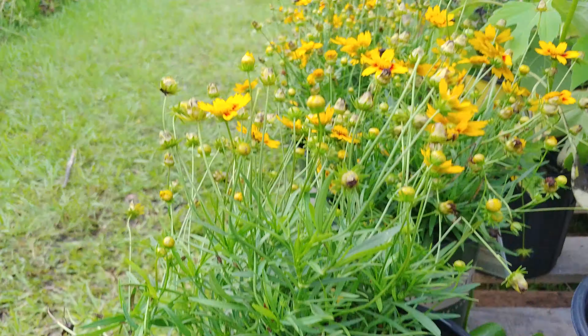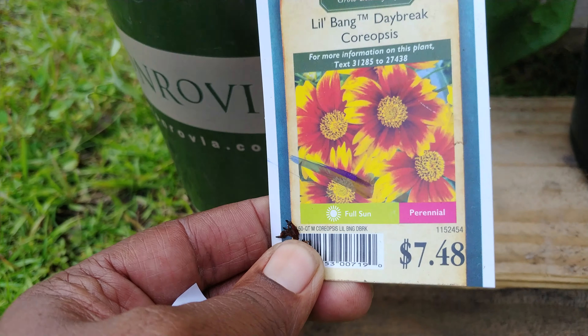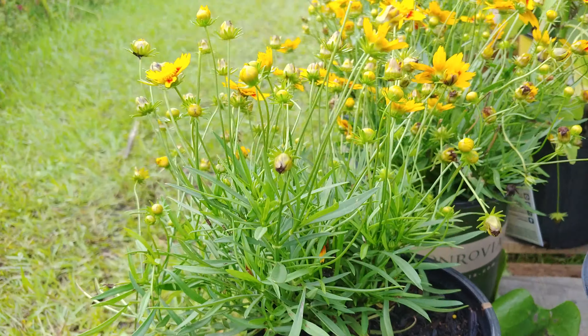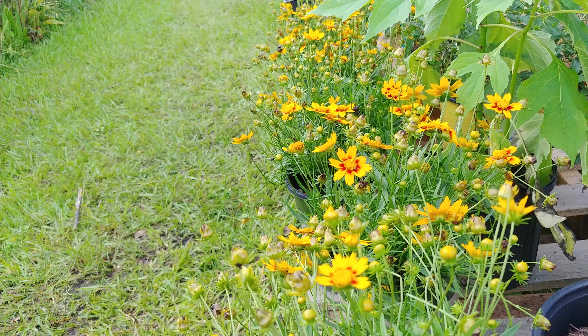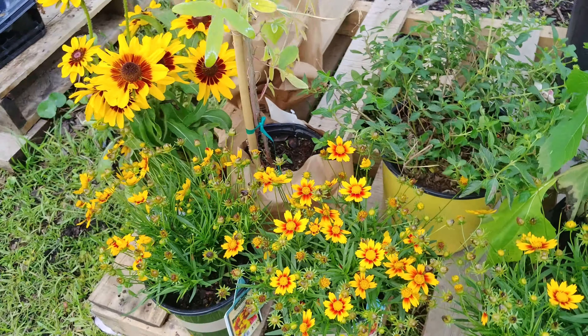These were on the clearance rack at Lowe's for 75% off and this is a perennial so it will grow back year after year and it also reseeds itself. I got five of them — they were a dollar a piece. So nice addition for the butterfly garden.